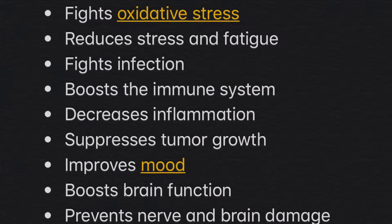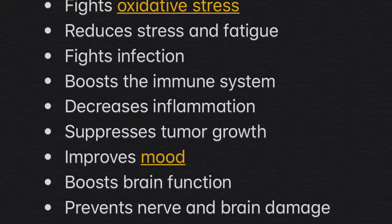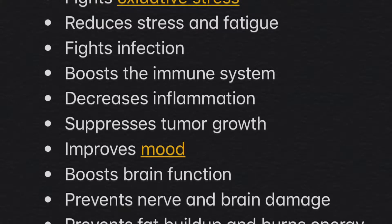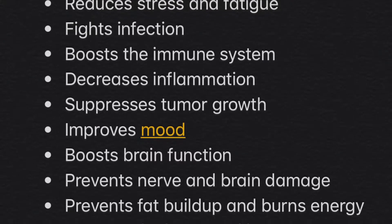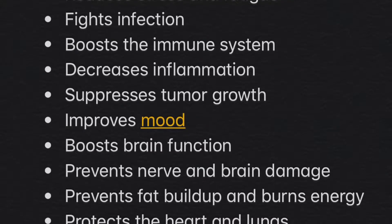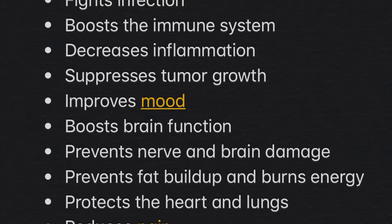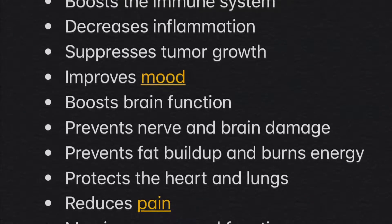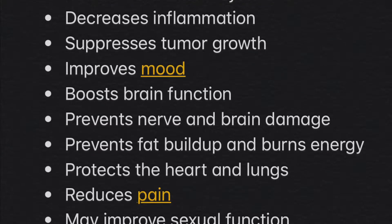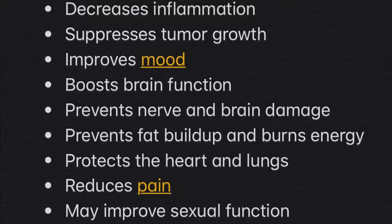It's also been claimed to fight oxidative stress, reduce stress and fatigue, fight infection, boost the immune system, decrease inflammation, suppress tumor growth, improve mood, boost brain function, prevent nerve and brain damage, prevent fat buildup and burn energy, protect the heart and lungs, reduce pain, and may also improve sexual function.